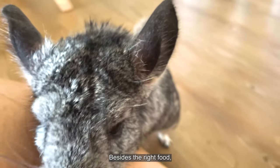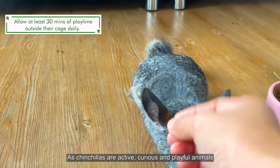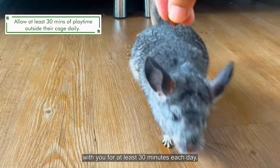Besides the right food, make sure you provide them with a lot of activities to do. As chinchillas are active, curious, and playful animals, allow them playtime out of the cage with you for at least 30 minutes each day.